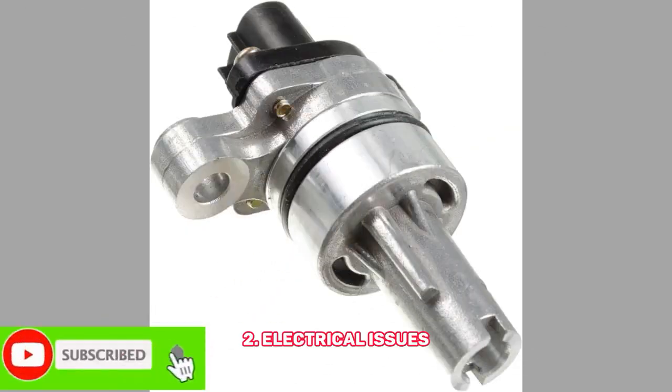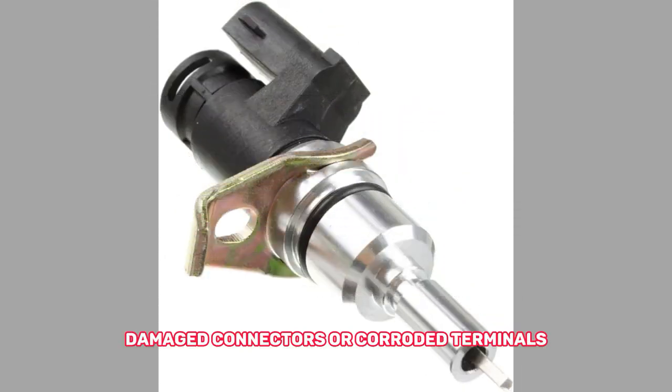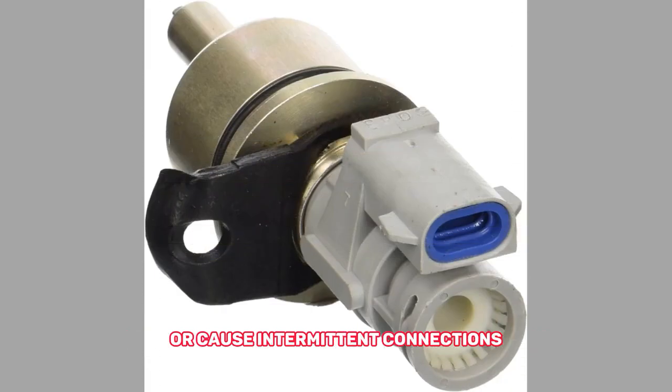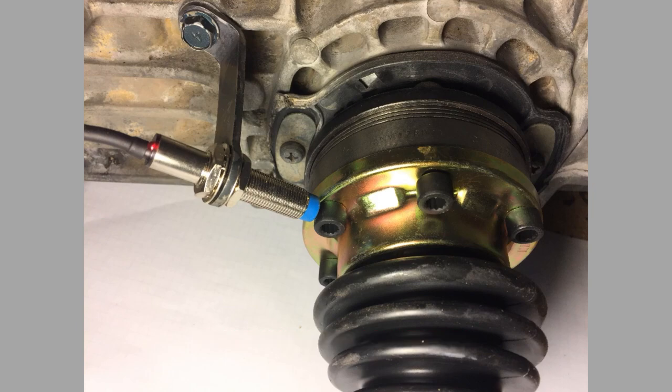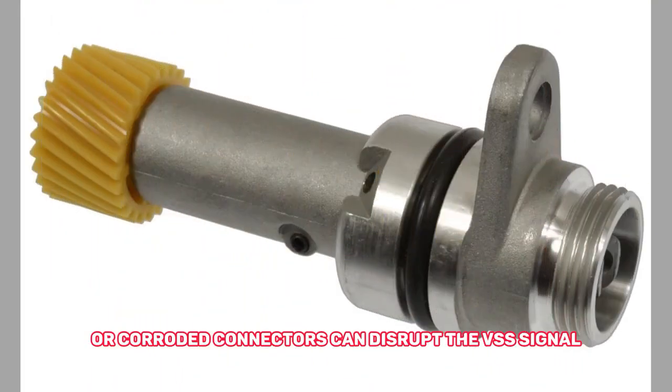2. Electrical issues — wiring problems, damaged connectors, or corroded terminals can disrupt the signal from the speed sensor or cause intermittent connections. Loose connections, frayed wires, or corroded connectors can disrupt the VSS signal.